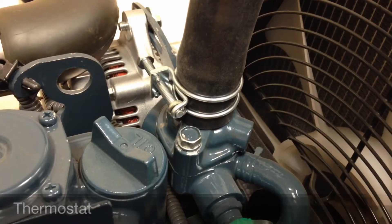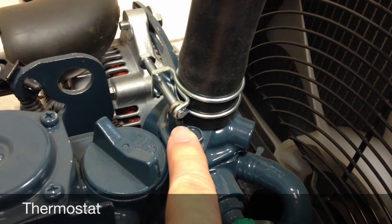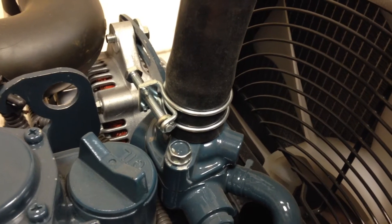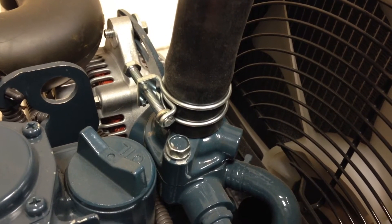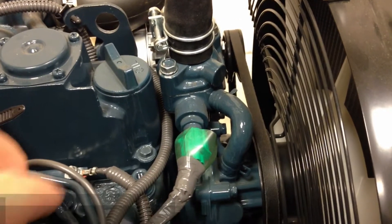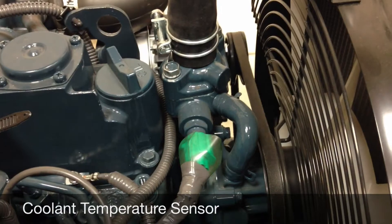The cooling system thermostat is near the top of the engine. It opens and closes based on coolant temperature. If the coolant can't reach it, it might not open.